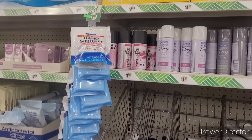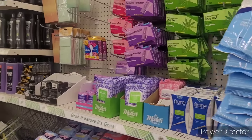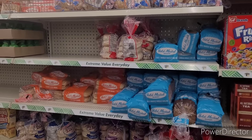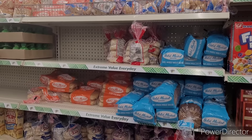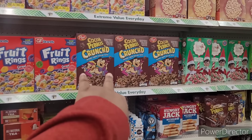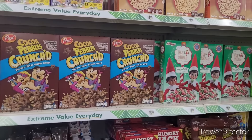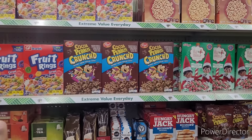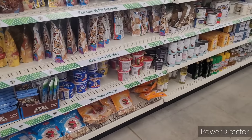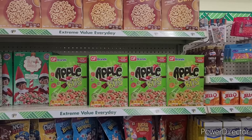Deodorants, feminine items over here. All right, over here they have their bread and muffins and bagels. Cereals — the cereals! That cocoa pebbles crunched — oh my gosh, I finished the box in two days. With milk and without milk it is so good, I'm so glad it came through. It's really good.